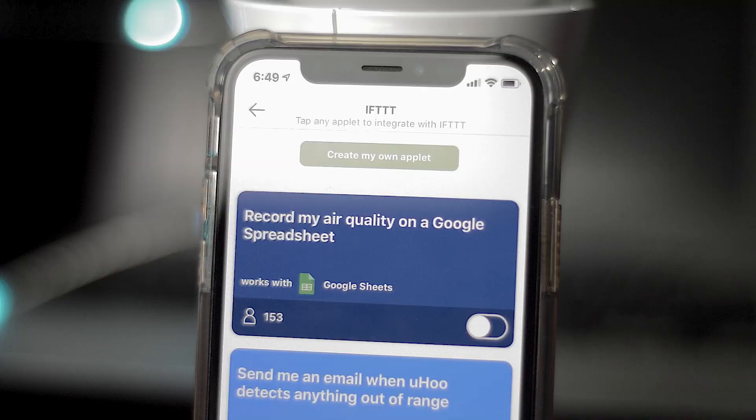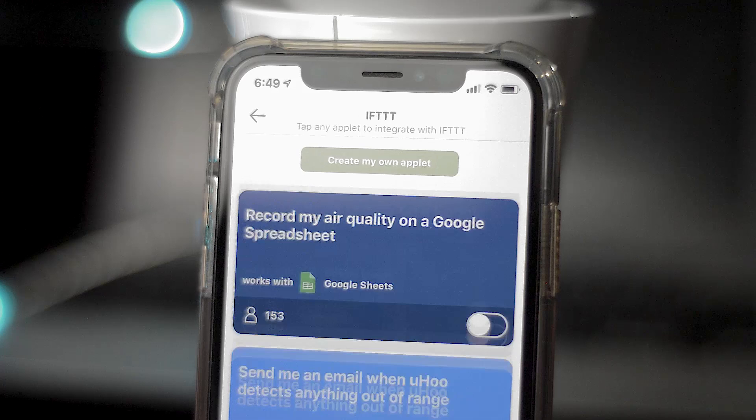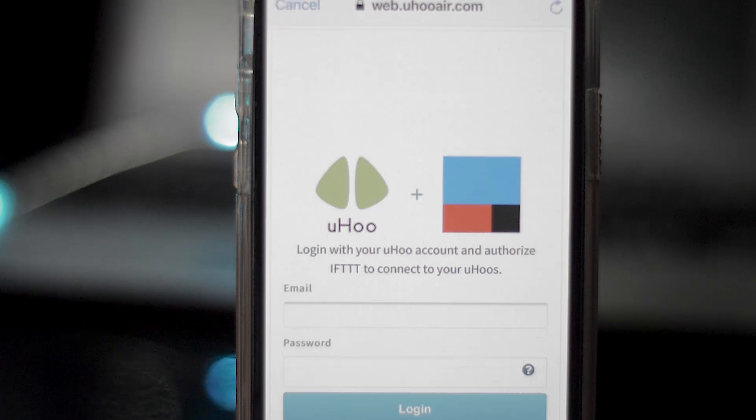Every single time something happens, you can add it to a spreadsheet so you can see how your air quality changes over time. IFTTT lets you do that automatically. You can also do things like get a temperature notification every time your garage opens — something as random as that.